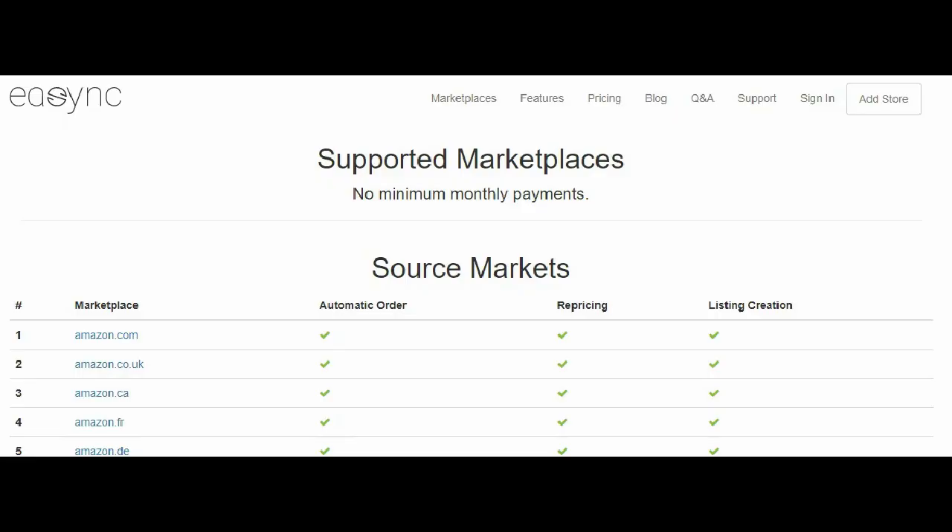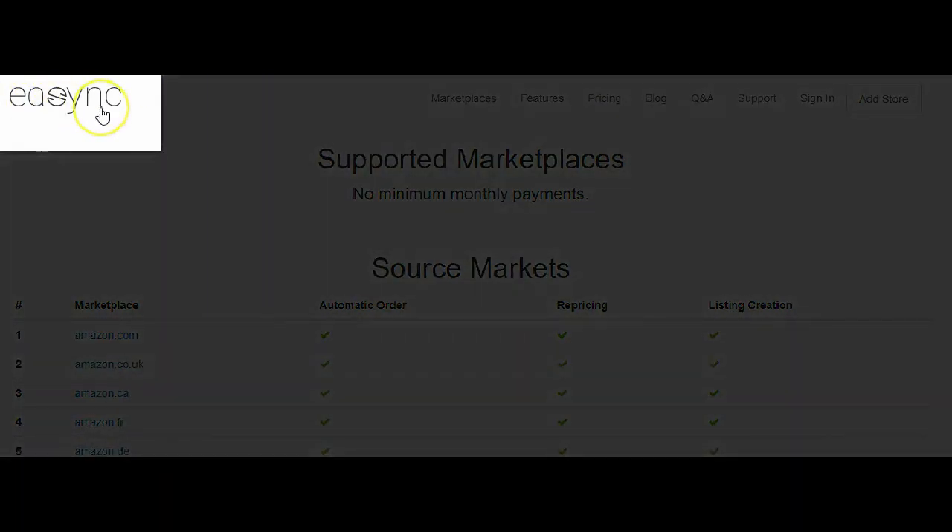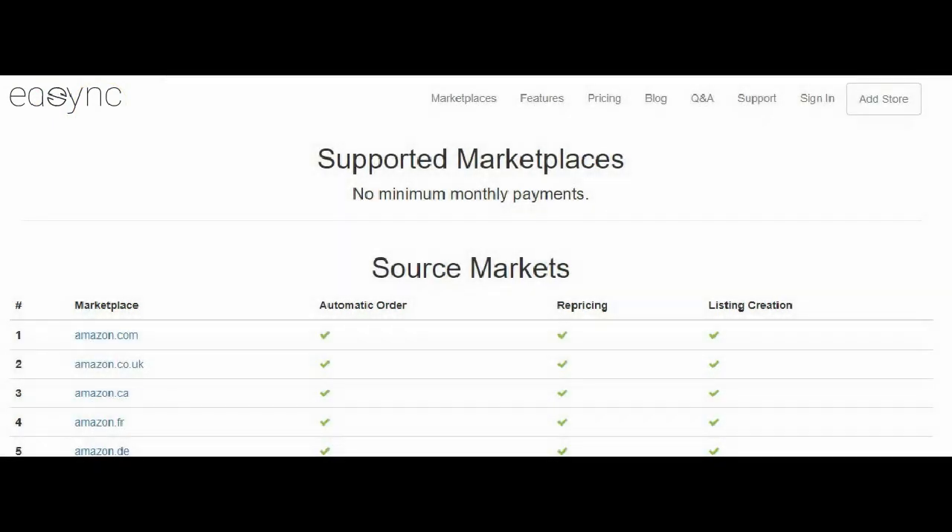All right drop shippers, you've got to see this — this is so cool. I love this program. This is called Easy In Sync, and I will have the link down below, so just go ahead and click on that.